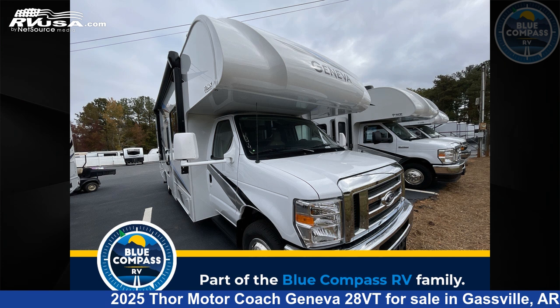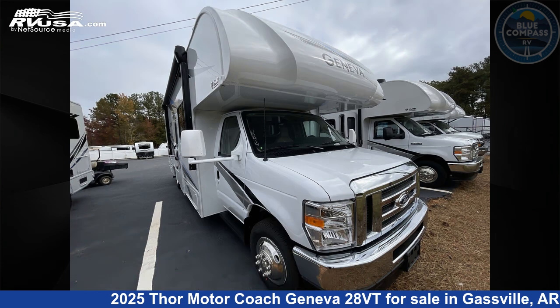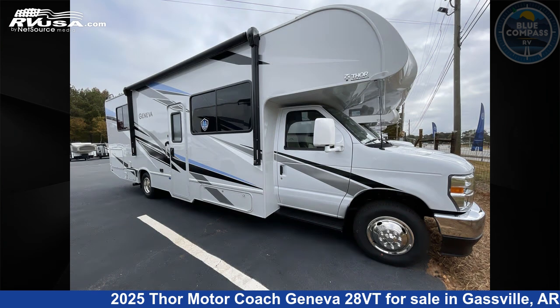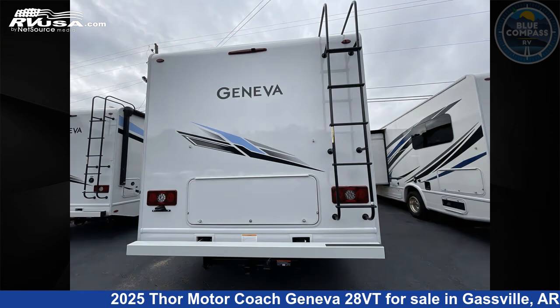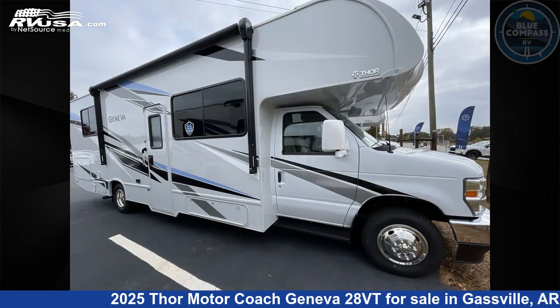This 2025 Thor Motor Coach Geneva 28VT is a Class C RV. It is located in Gasville, Arkansas 72635 and is offered for sale by Blue Compass RV Gasville. Click the link in the video description to visit RVUSA.com and see more photos as well as the current price.